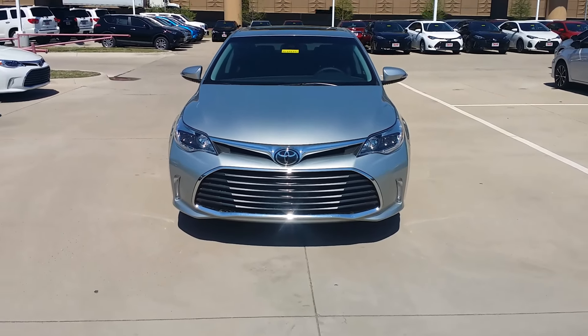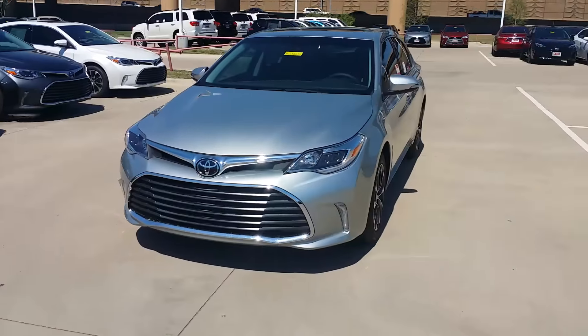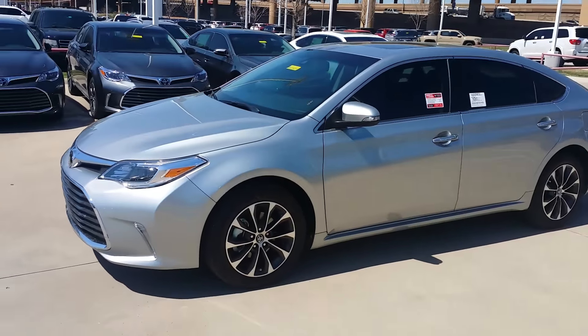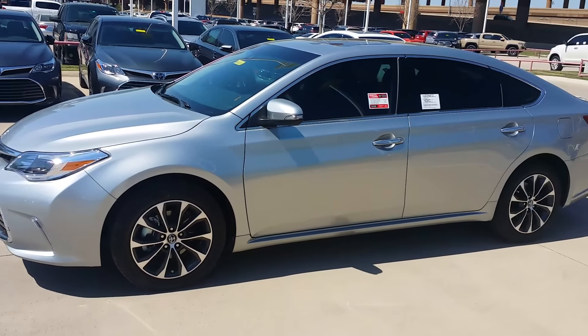Hi, this is Charles again. This is the one that's in silver. It's a beautiful color as well. It has all the same options as the white one.